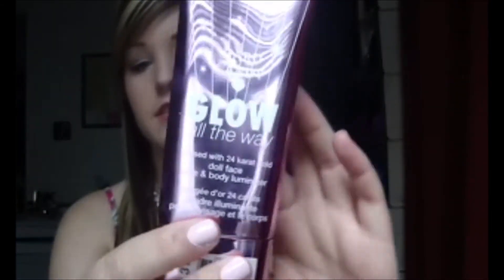My next favorite is a highlighter — it's the Hard Candy Glow All The Way in Dollface. It's a shimmery pink, and this is a ton of product. Like, I am never going to go through this because for highlighter you use this much. I am never going to use this whole thing.